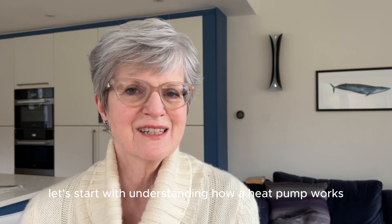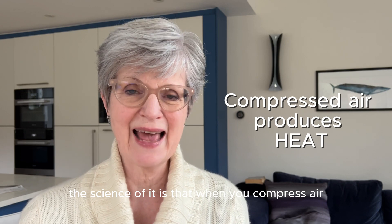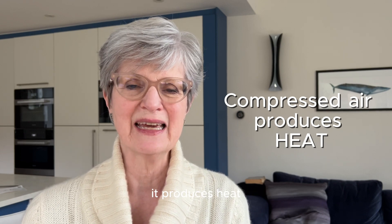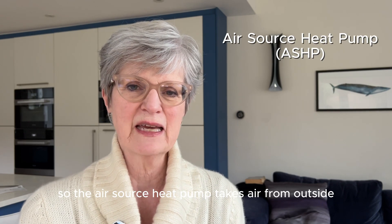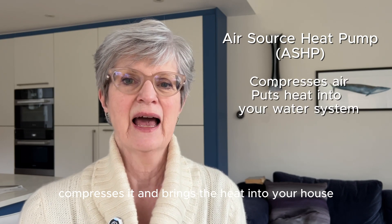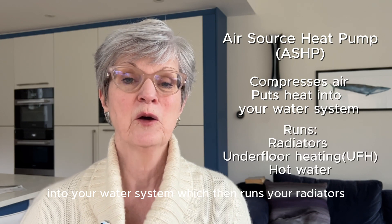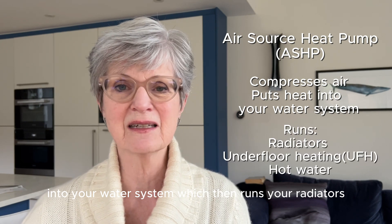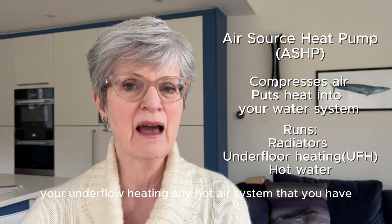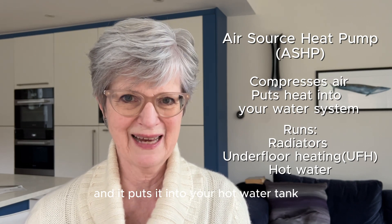Let's start with understanding how a heat pump works. The science of it is that when you compress air it produces heat, so the air source heat pump takes air from outside, compresses it, and brings the heat into your house, into your water system, which then runs your radiators, your underfloor heating, any hot air system that you have, and it puts it into your hot water tank.